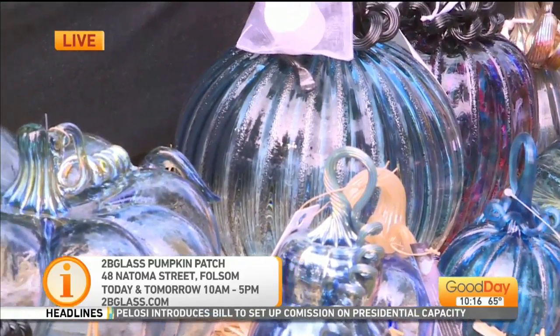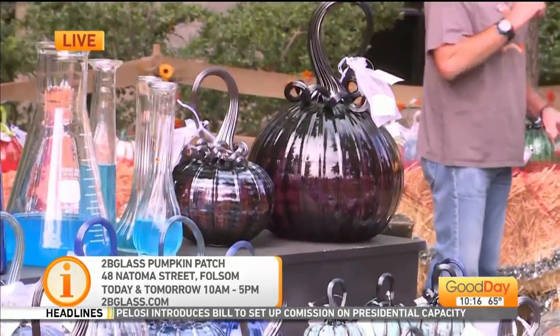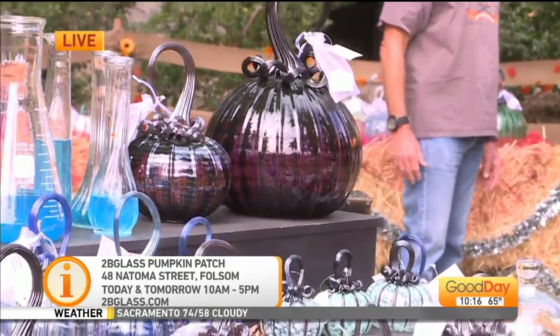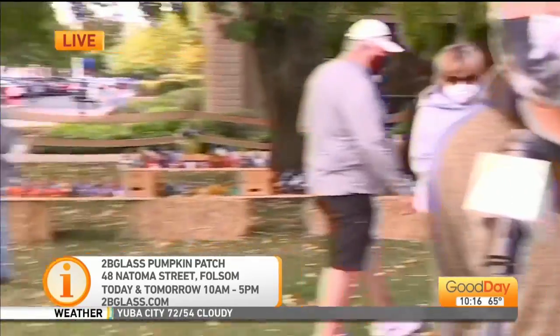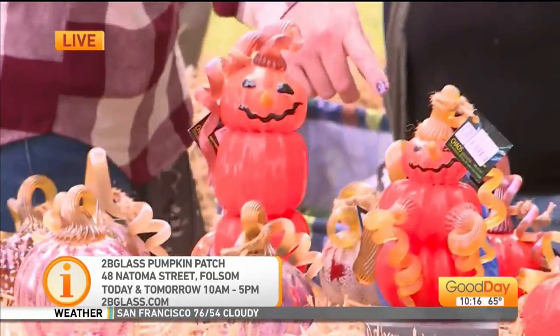This is our second pumpkin patch so far. These pumpkins are just gorgeous — these colors and such. What are some of the price points? Anywhere from $20 all the way to $500, so every price range.